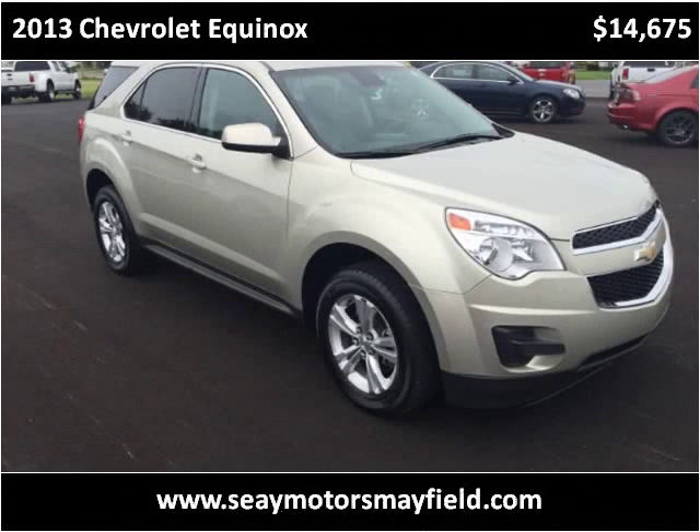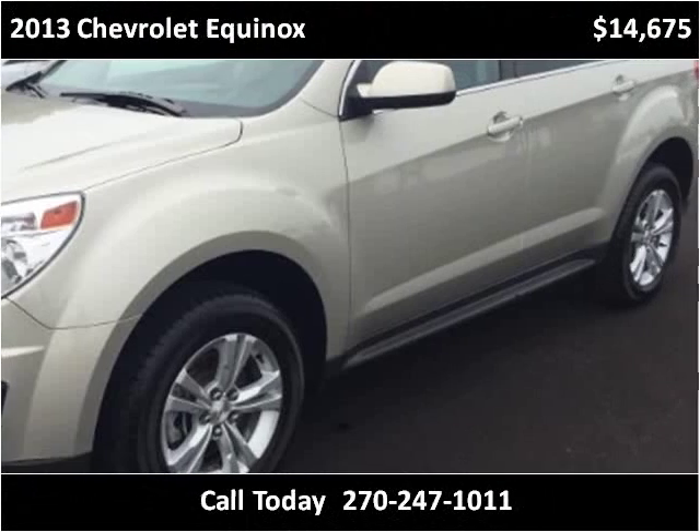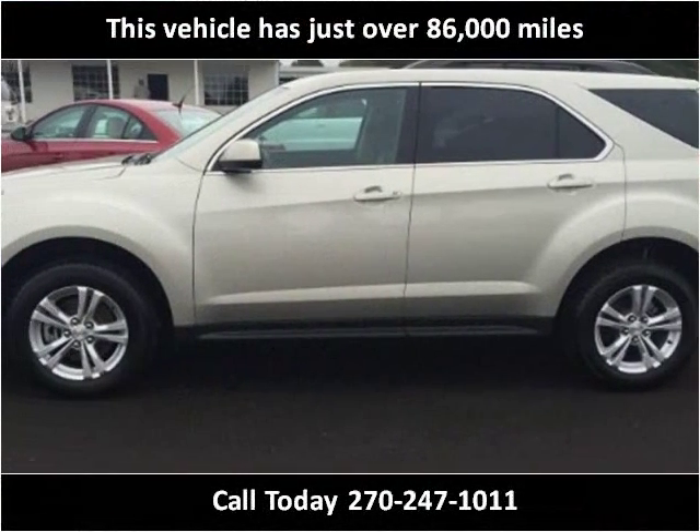This 2013 Chevrolet Equinox is available from C-Motors Mayfield. This vehicle has just over 86,000 miles.